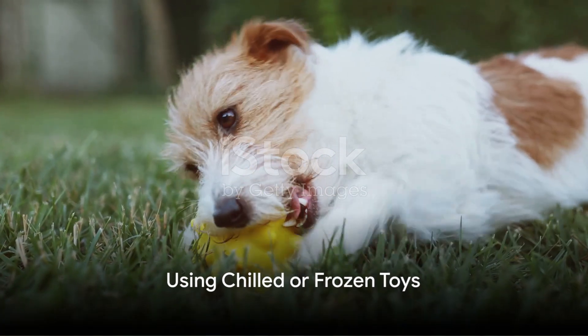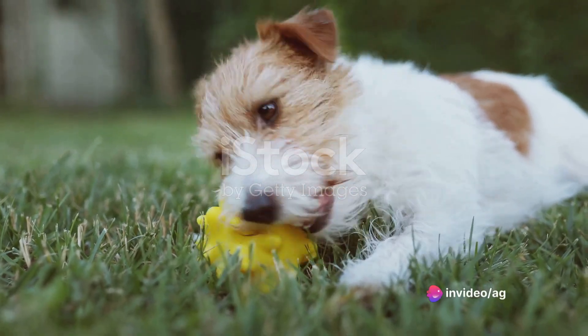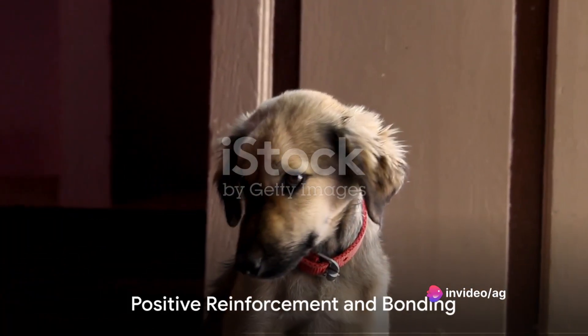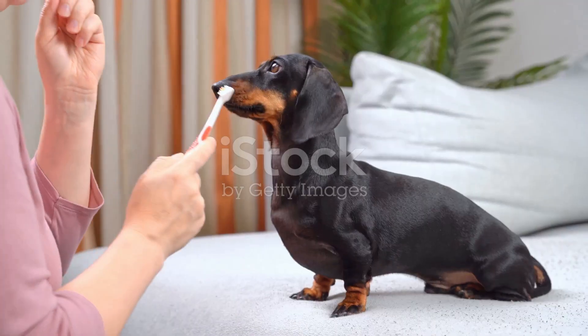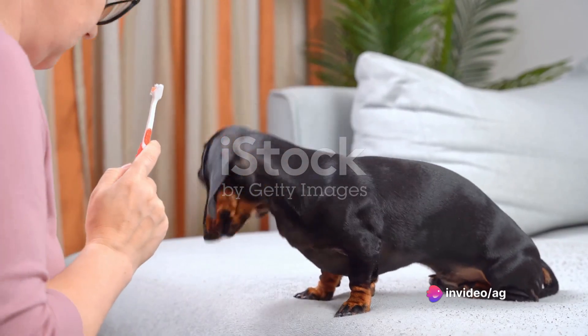Another helpful tip is using chilled or frozen toys. These can numb your puppy's gums, providing extra relief during peak teething discomfort. Remember, positive reinforcement goes a long way. Praising and rewarding your puppy for gentle interactions during teething can reinforce appropriate behavior and strengthen the bond between you.